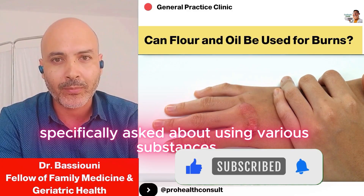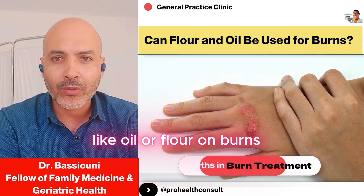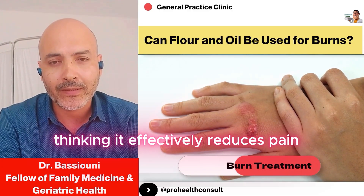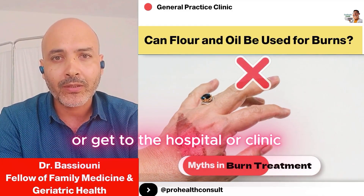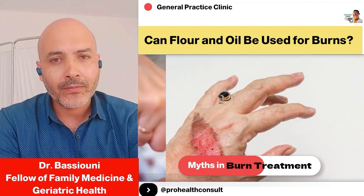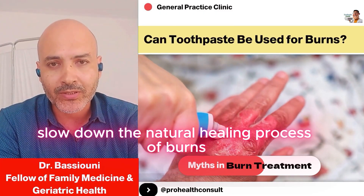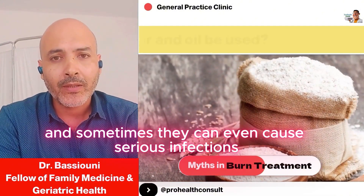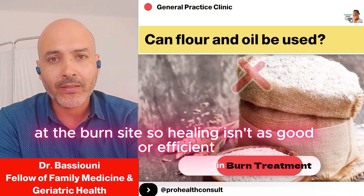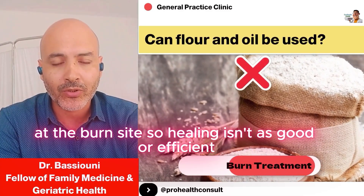Some people specifically asked about using various substances like oil or flour on burns, thinking it effectively reduces pain until they can do the necessary first aid or get to the hospital or clinic. The truth is, all these things actually slow down the natural healing process of burns, and sometimes they can even cause serious infections at the burn site, so healing isn't as good or efficient.